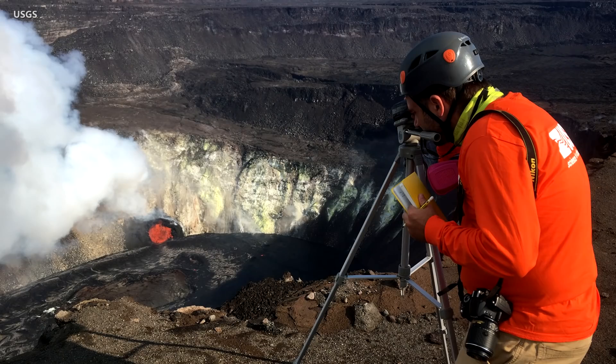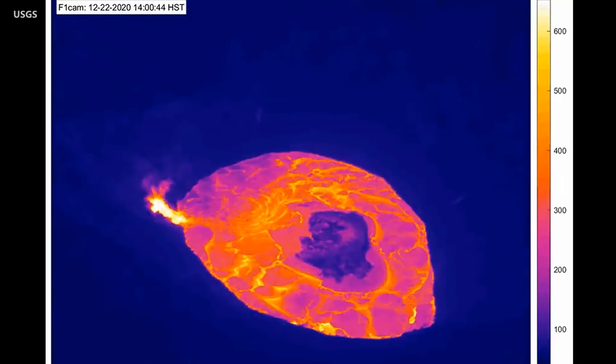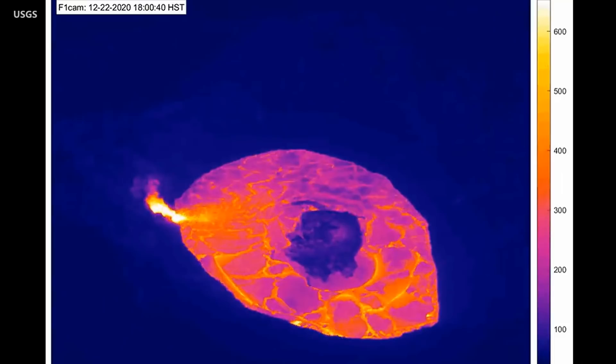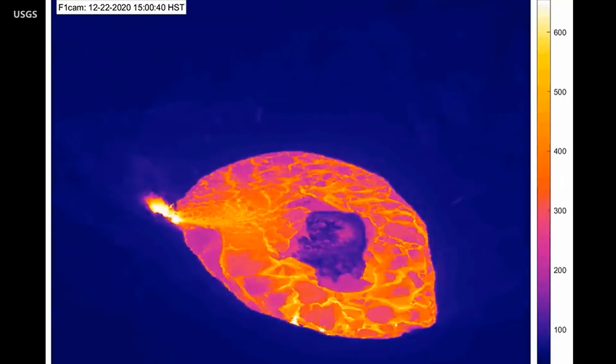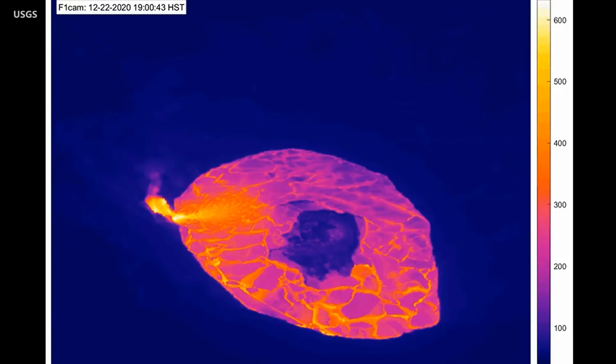Measurements indicate that the lake rose 75 feet in just over 24 hours. There is also a floating island of cooler, solidified lava within the lava lake. As the lake rises, the island has also been rising and drifting eastward. Scientists say the island appears to be nearly 500 feet in diameter and is getting smaller. It is likely made of material produced early in the eruption that accumulated at the base of the crater.